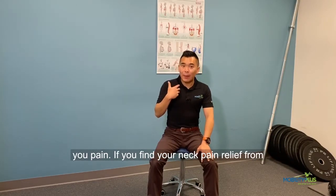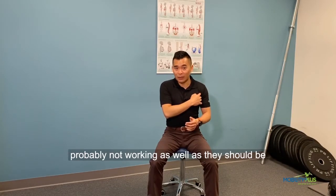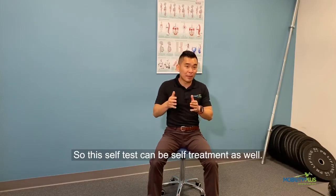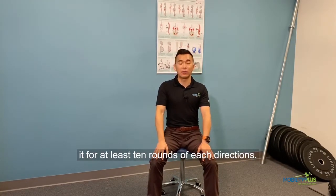If you find your neck pain got relief from doing that, that's a big sign. It tells you your shoulders are probably not working as well as they should be — that's why they're putting a lot of pressure on your neck. So this self-test can be a self-treatment as well. Try to do this every hour and hold it for at least 10 rounds of each direction.